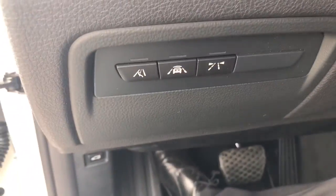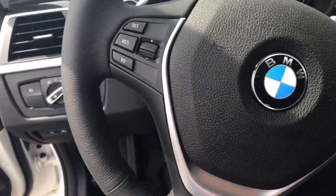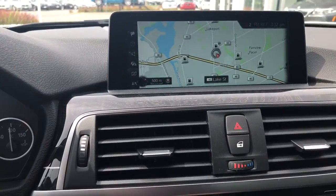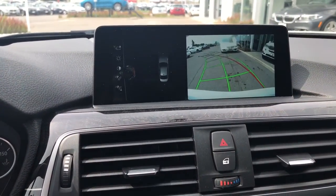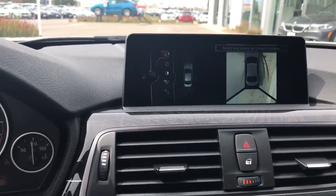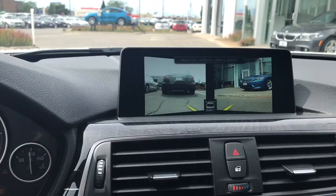Blind spot and drive assist, GPS, backup camera, rear-view camera, and front camera.